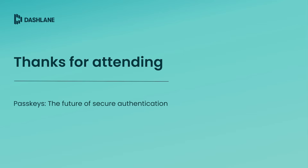Thank you for attending our passkeys webinar. We hope you found this session informative and helpful. If you have any questions or would like to explore Dashlane's solutions further, please don't hesitate to reach out. Stay safe online and have a great day.